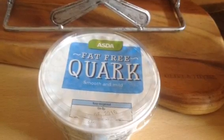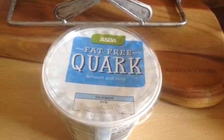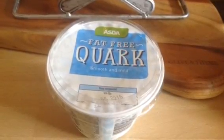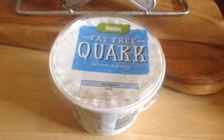I also got some Asda fat free quark. You can't beat the Tesco one, but this one is a close second. Mix in sugar free squash, or you can use different flavourings or a sachet of chocolate powder.